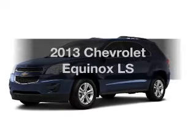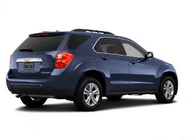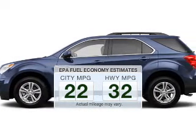Get noticed in this 2013 Chevrolet Equinox. Everything you need under one roof with this great vehicle. In the city or on the highway, you'll spend less time at the pump with this fuel-efficient vehicle.